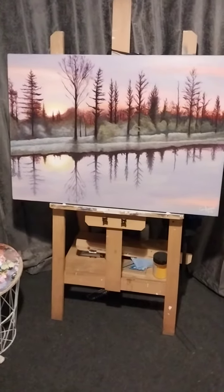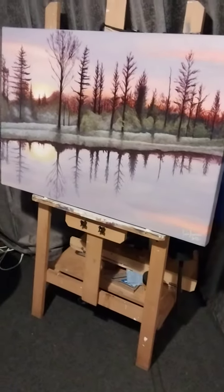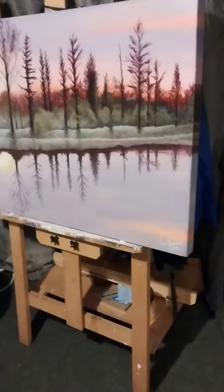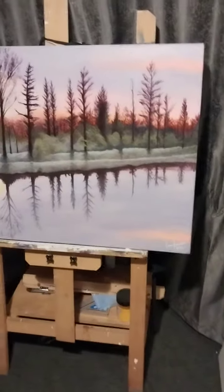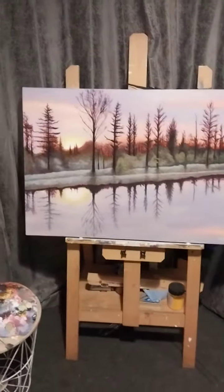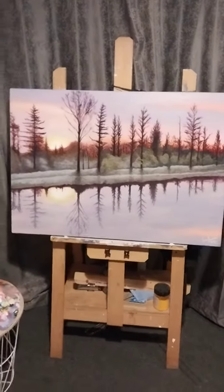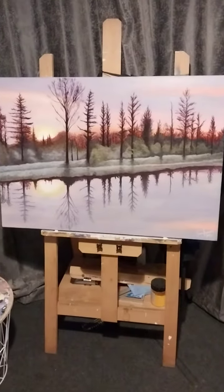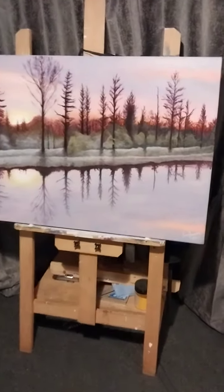Here we have 'Winter's Morning,' an acrylic on canvas by me, Kyle Andrews. There's my signature, and as you can see it's painted around the edges. It's 100 by 70 centimeters, which makes it a one-meter-wide painting — it really takes up the wall well.